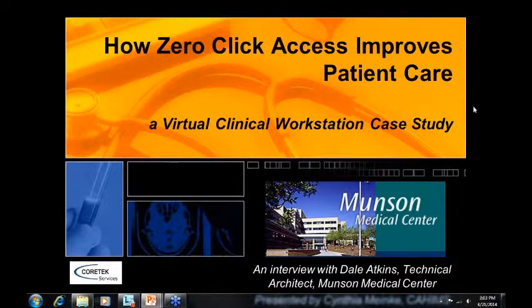Good afternoon. This is Cynthia Menke from Cortex Services. I want to thank everyone for joining today. We're now three minutes after the hour, so we're going to get started. We've given everyone a chance to log in, so we're going to get started.